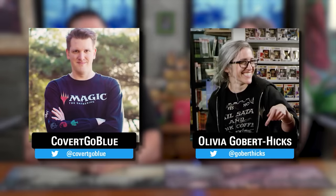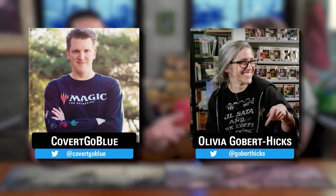Welcome to a brand new episode of Extra Turns. Today we have a couple special guests, including Covert Go Blue and Olivia Gobert-Hicks. We also have a really fun theme — everybody in this game, Rachel and Jimmy included, are playing cat-themed decks. Cat commanders for sure. And one person is playing sort of a hybrid cat and dog deck. Jimmy's cat is deeply Phyrexianized, so it's a little gnarly, but it counts.